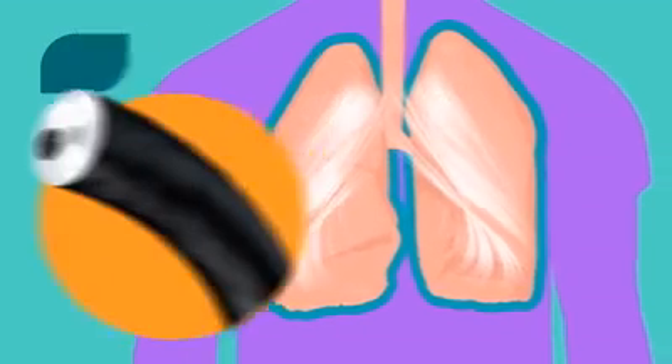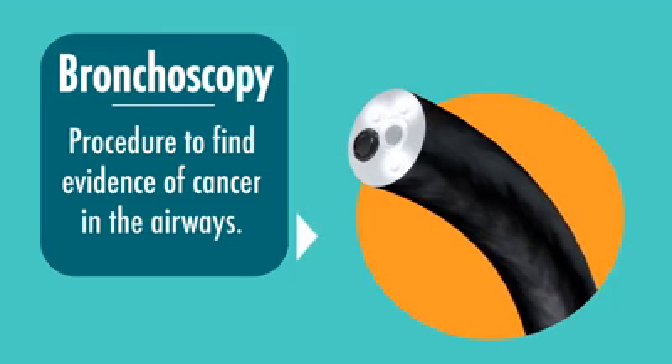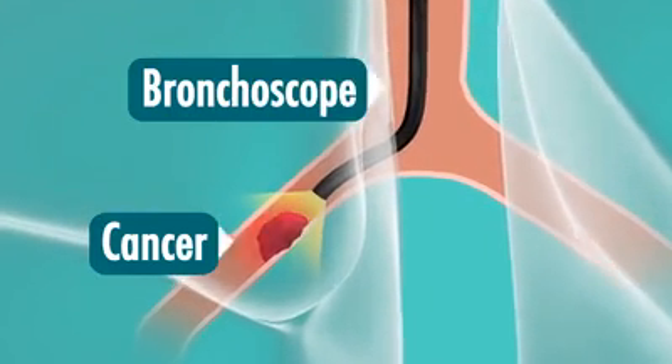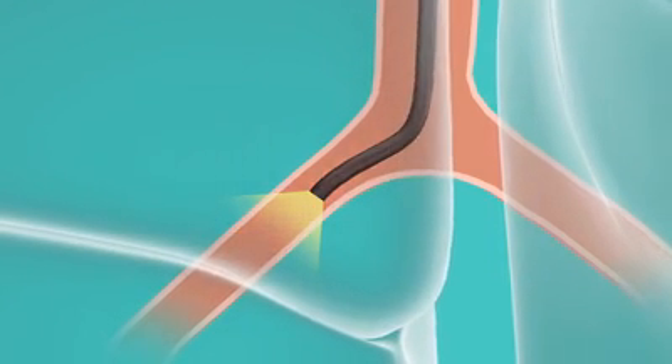A bronchoscopy is a procedure in which a patient has a small camera used to inspect their airways while they're asleep, looking for evidence of cancer in the airways which may be explaining their symptoms. The cancer can be removed from the airways so that the patient has improvement in symptoms.